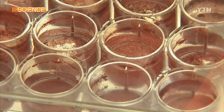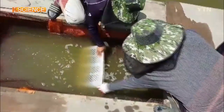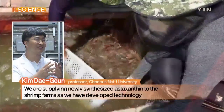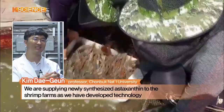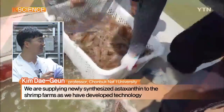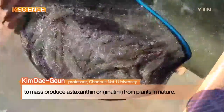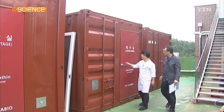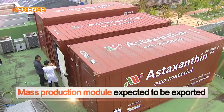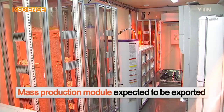The newly cultured seed bacteria will be distributed to domestic shrimp farms to help them produce healthier products. The research team has also developed an easy-to-move module embedded with devices for mass production of astaxanthin, which could be exported to Southeast Asian countries.